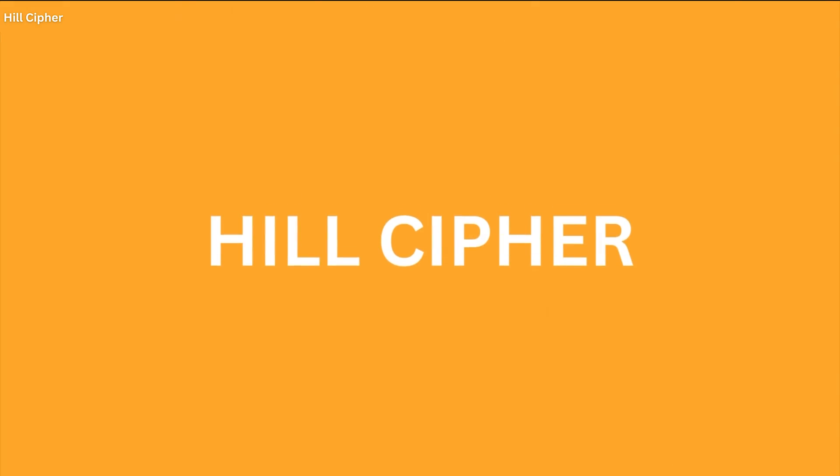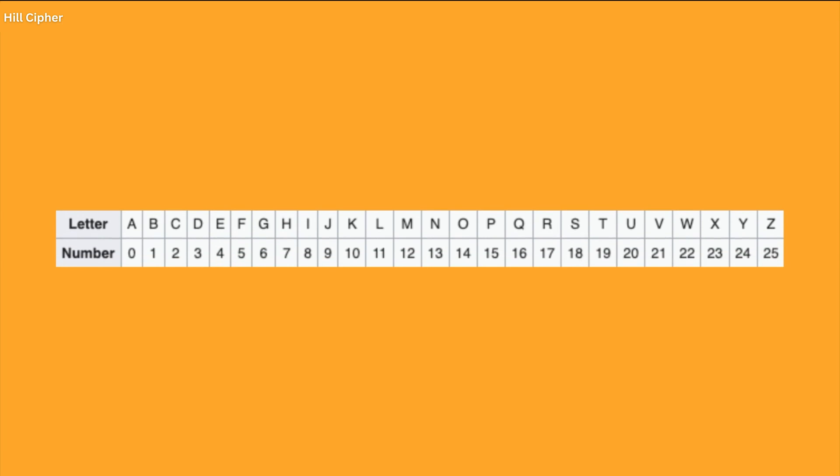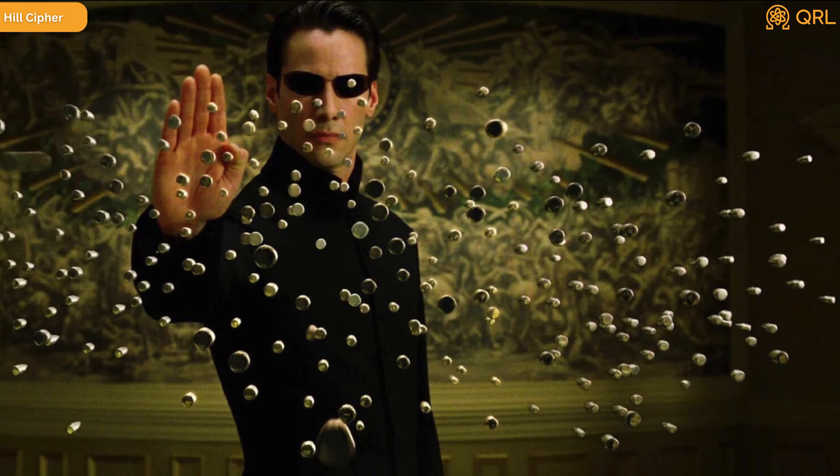The Hill Cipher was invented in 1929 by Lester S. Hill, an American mathematician who was interested in developing a more secure encryption method than those currently in use. The Hill Cipher works by using linear algebra to transform blocks of letters into ciphertext. Unlike other encryption methods that use substitution or transposition to scramble letters, the Hill Cipher uses matrix multiplication to perform the encryption. To encrypt a message using the Hill Cipher, the plain text is first divided into blocks of n letters, where n is the size of the key matrix.